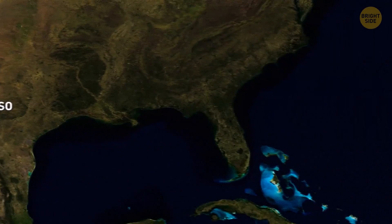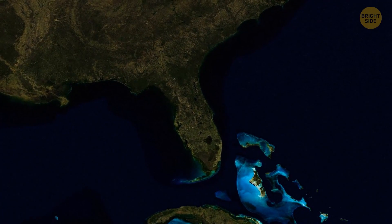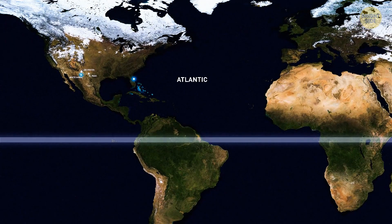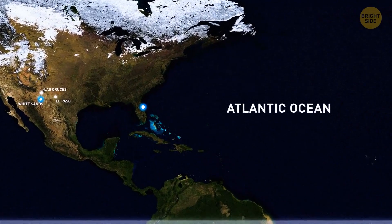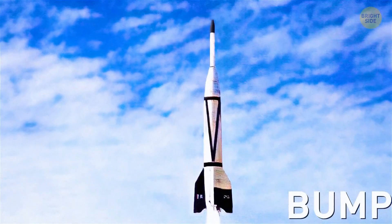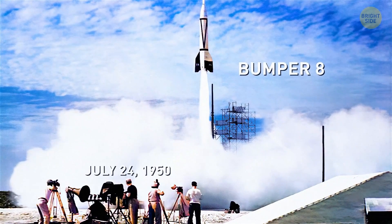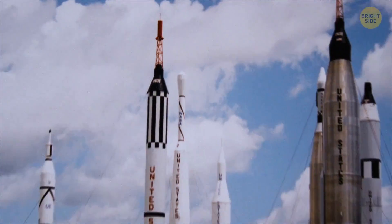The East Coast seemed like the best option — not only is it closer to the equator, but it's also near the Atlantic Ocean, which adds to security. That's why in the 1950s, NASA moved its launches to Florida. The first launch was the Bumper 8 rocket on July 24, 1950, and the site became a full-fledged spaceport.